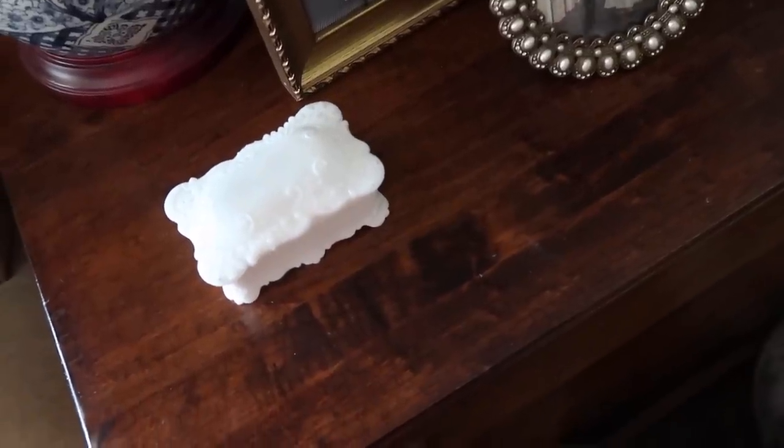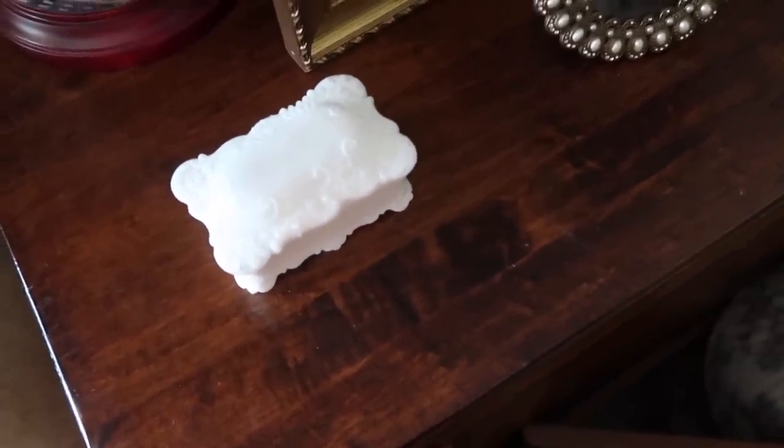Another thrifted item is this beautiful little milk glass trinket container. I used to have a ton of milk glass but I've parted ways with much of it. I love these little trinket boxes — this one is actually for my Marketplace find that I mentioned, that's where it's going to live. I love little containers like this to hold little choking hazards I find around the house — bits and bobs belonging to the kids that I don't want the baby to get to — somewhere to tuck those away safely.